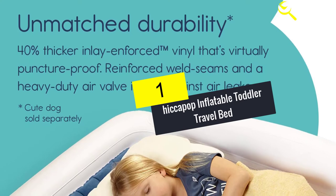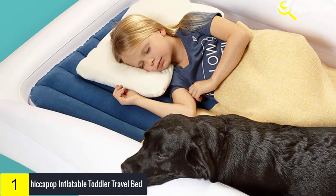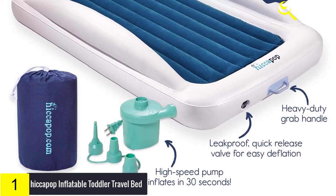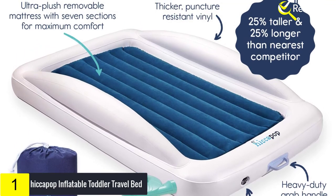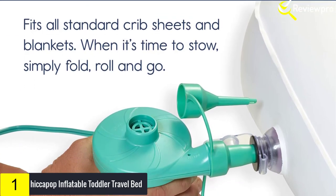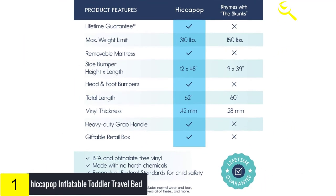And finally at number 1, the Hiccupop Inflatable Toddler Travel Bed. The original Hiccupop Inflatable Toddler Travel Bed is the ideal solution for a variety of purposes. Finding a practical bed for your little one is tough — it can't leak air, it needs to be versatile, safe, convenient and durable. Partnering with an incredible factory has given access to the highest quality vinyl — 40% thicker vinyl and double reinforced seams — meaning no leaks, no puncture issues, and a lot less hassle.